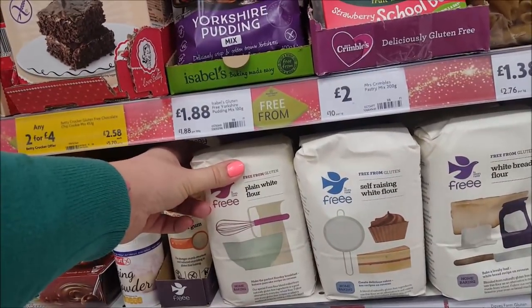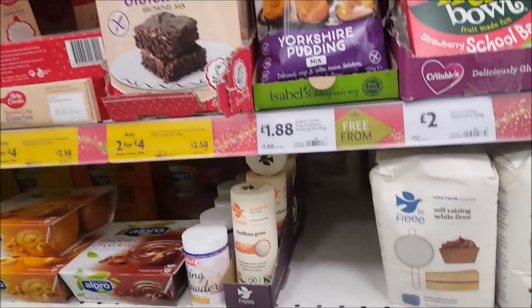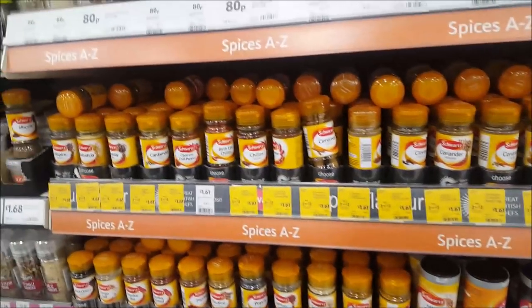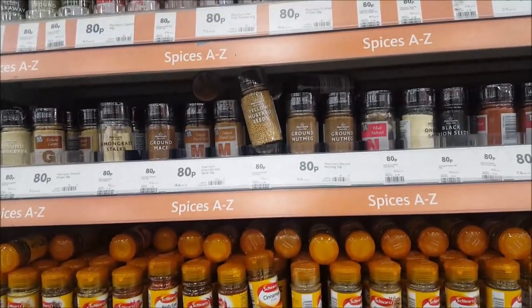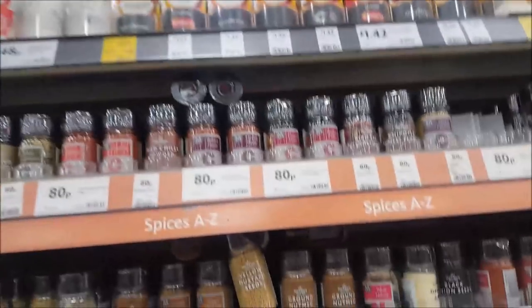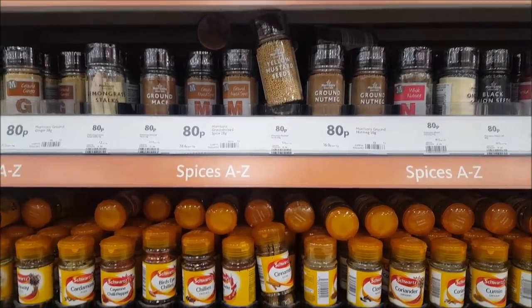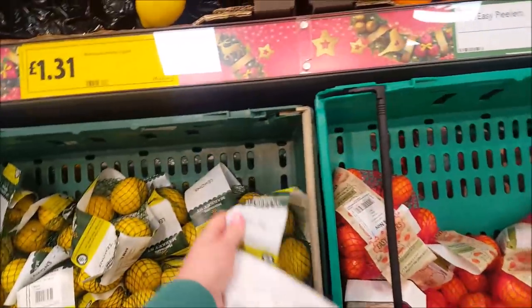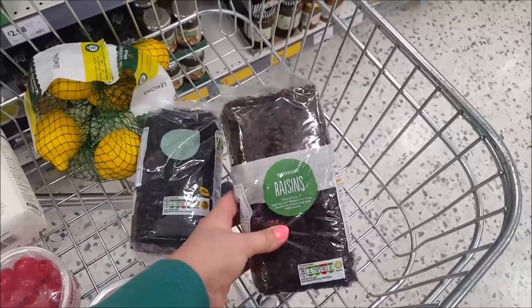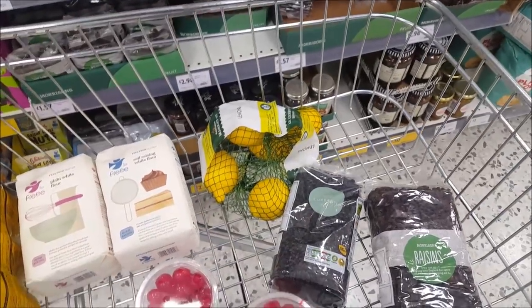Now we're down the gluten-free section - I've got to make one cake gluten-free and one gluten and dairy-free - so we want some plain flour and some self-raising flour for the cake. In the spice section we need a few spices but we have some at home. We've got mixed spice and grated nutmeg but we just need some ground cinnamon. We also need to find some currants - we have sultanas at home, raisins, cherries, and a lemon. We got a bag of lemons, some cherries, currants, raisins, and the golden syrup's on offer for a pound so we picked up a couple of those.